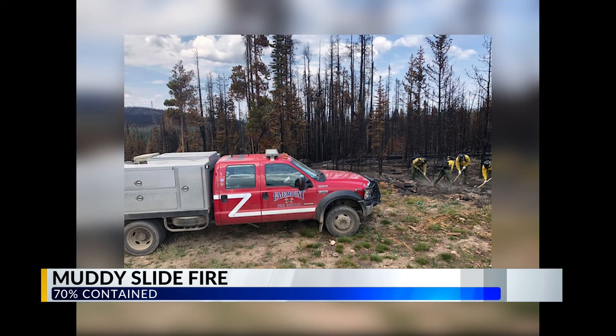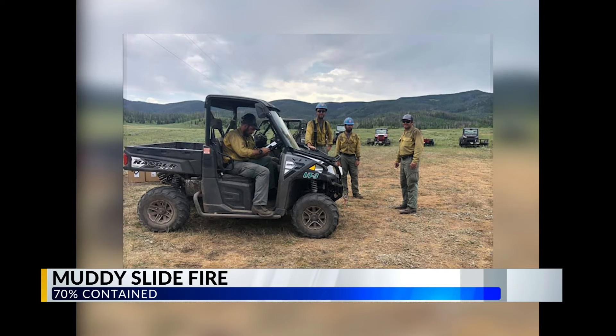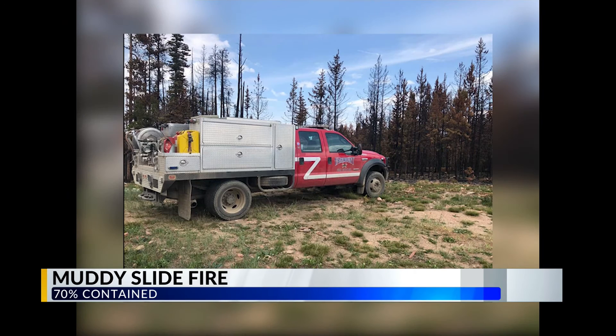Just south of the Morgan Creek Fire, the Muddy Slide Fire remains at 4,093 acres and is 70% contained. There are 69 personnel assigned to the fire, and crews will continue to patrol the area searching for any remaining pockets of heat.